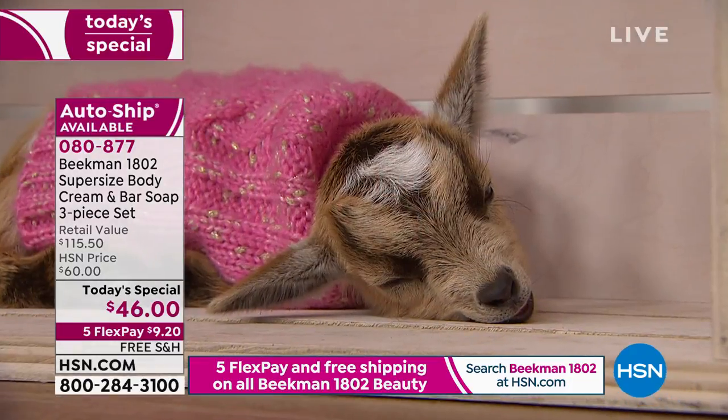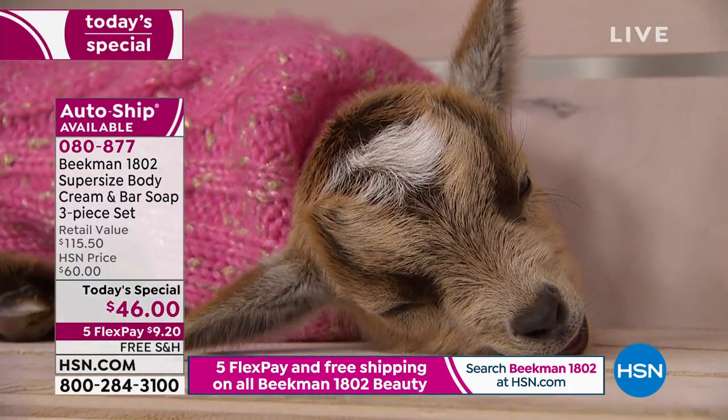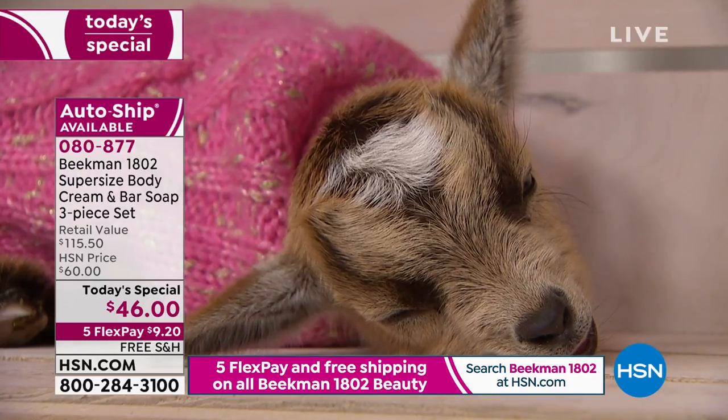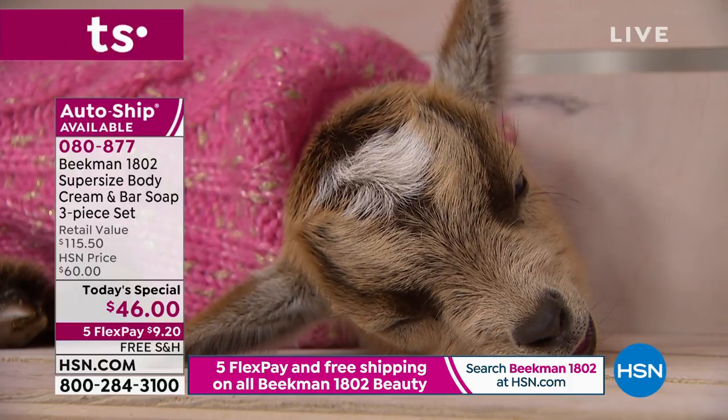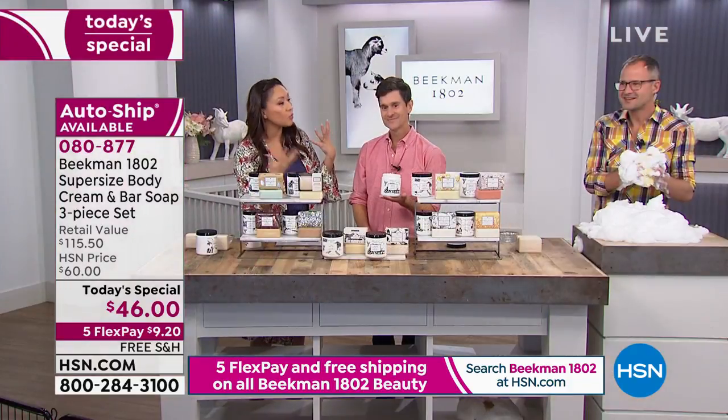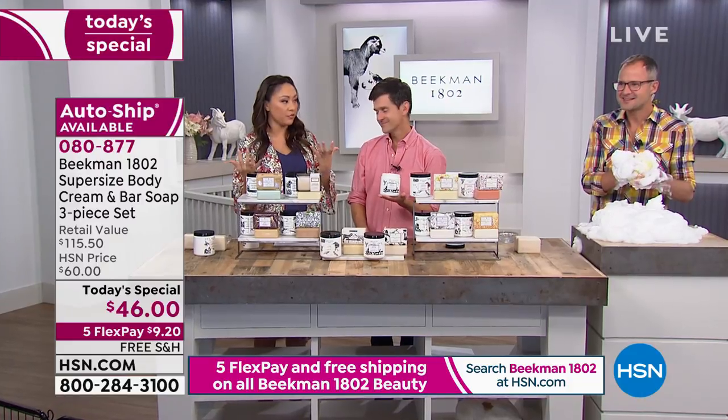I want to designate today as Beekman Feel Good Day. We're going to make you feel that good. We say 'neighbors' because we want everyone in the Beekman family to feel like a neighbor.